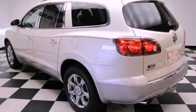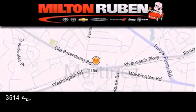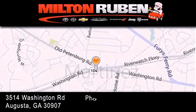Call and arrange a test drive now. Come experience the Drive Baby advantage here at the Milton Ruben Superstore.